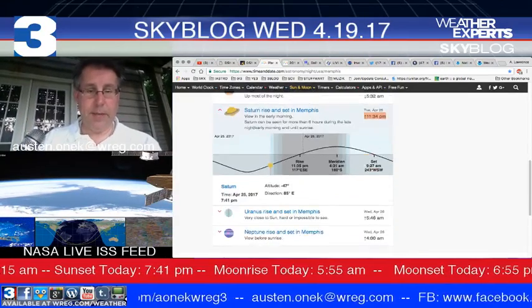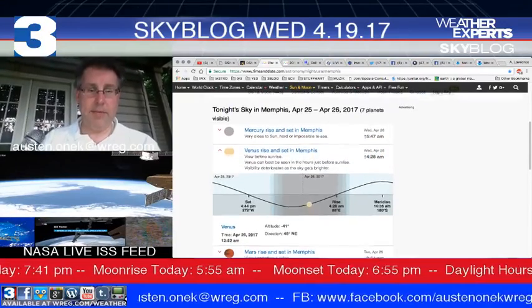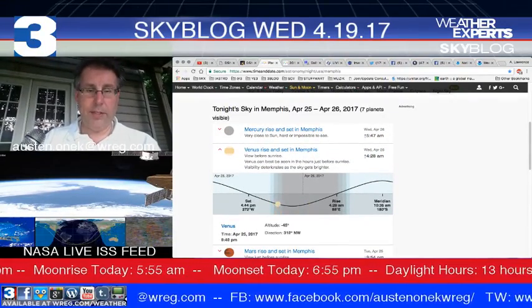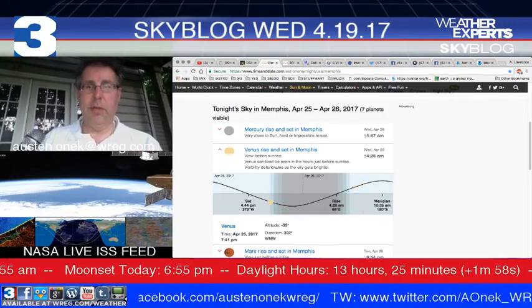So that might be something you can take a look at. Venus is setting right now over the other skies and should be up a little bit later on. This is all from timeanddate.com.